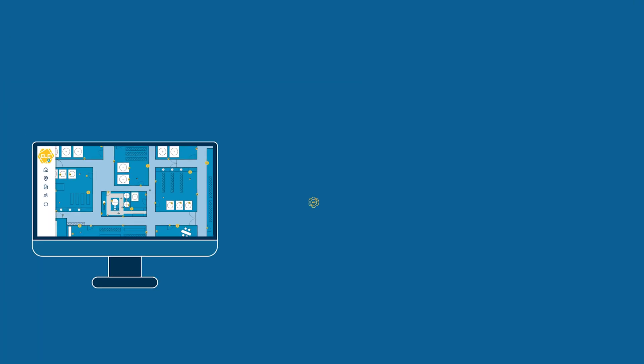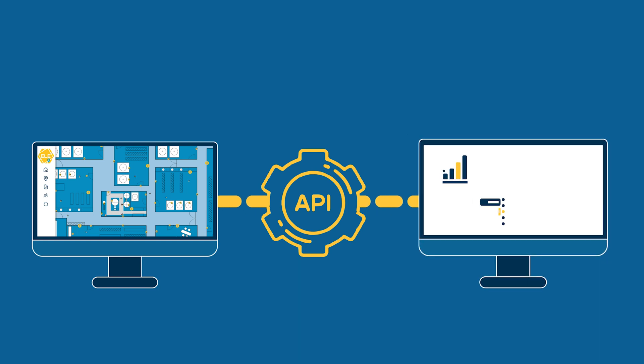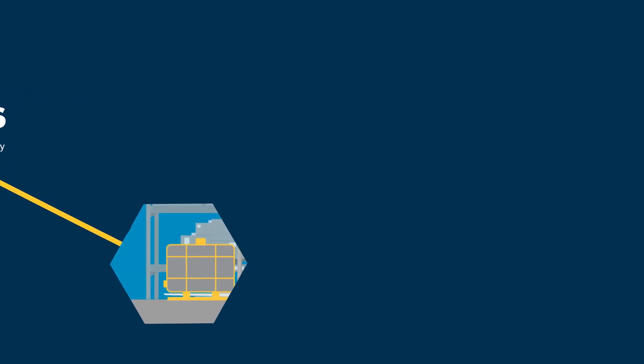The Extronics location engine is designed to be flexible. The available API means you can integrate the WirePass location data directly into your front-end visualization platform of choice, making it a truly scalable enterprise-class solution.